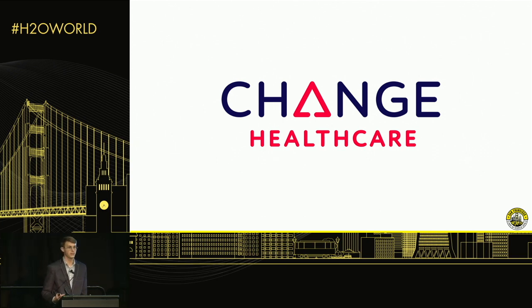Hopefully you've learned a little bit more about Change Healthcare, the sorts of problems we're trying to solve, and how we're solving them. If you're interested to hear more, please come find me or my colleagues and we'd be happy to talk to you. Thanks for listening.